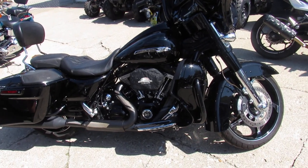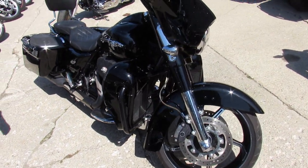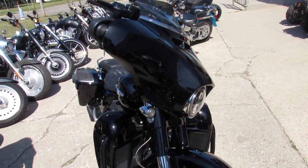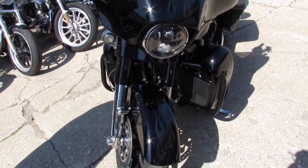Hey guys, ApprovalPowerSports.com here doing some videos on the used Harley Davidson. You're not going to want to miss this one — it's a 2016 Street Glide Special CVO.